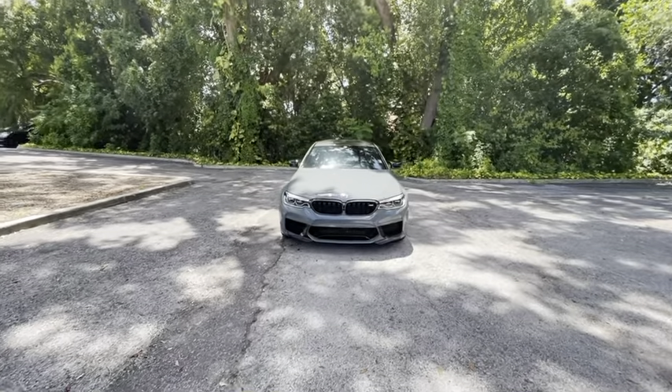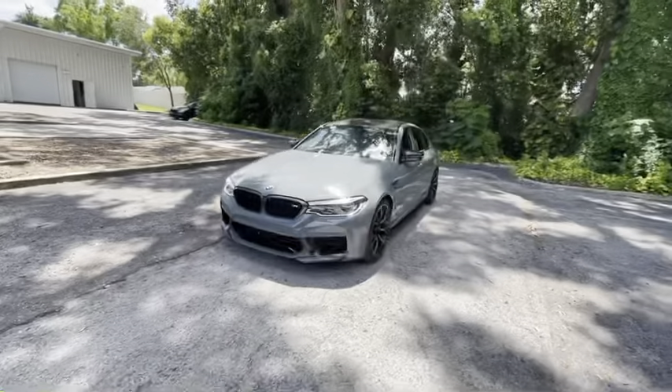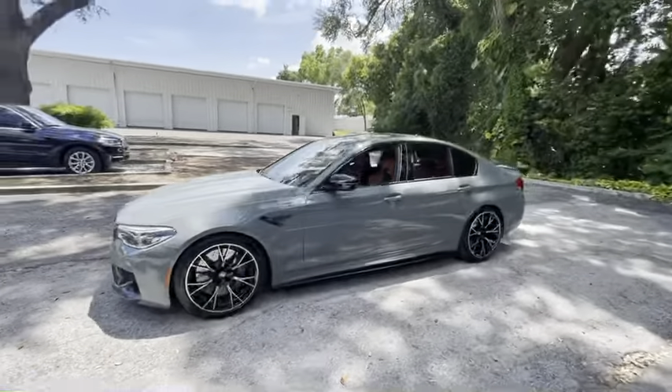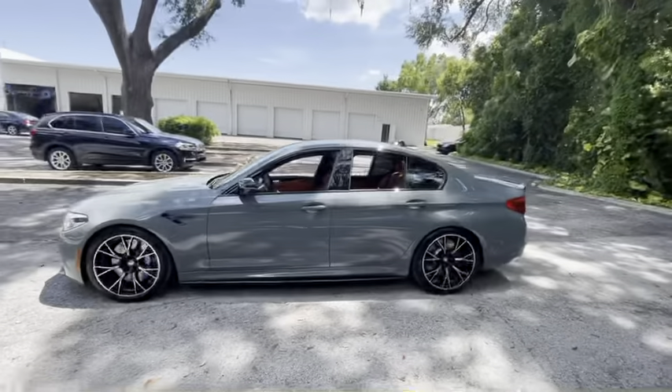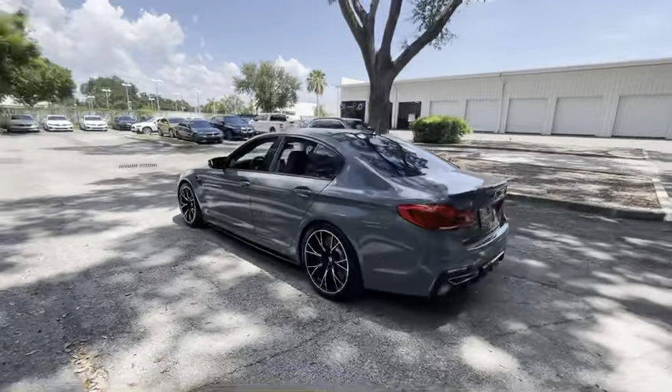Hi guys, this is Toby, the BMW Genius at Ferman BMW in Palm Harbor, Florida, and today you join me with easily one of the most gorgeous M5s I have ever laid eyes on. It's the F90 generation, which sports the 4.4 litre twin-turbo V8, producing 600 horsepower.